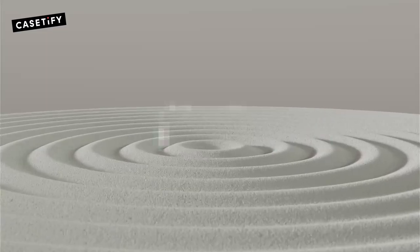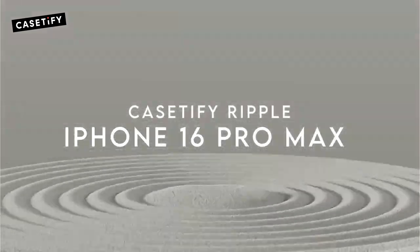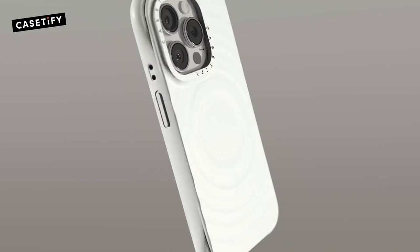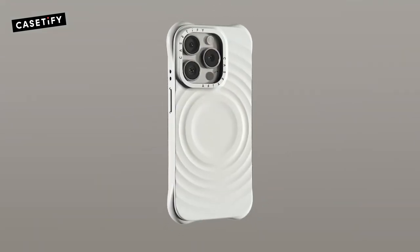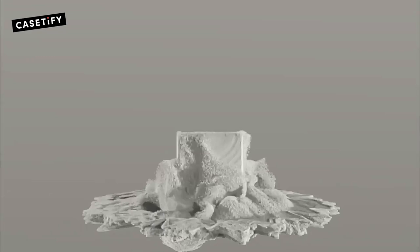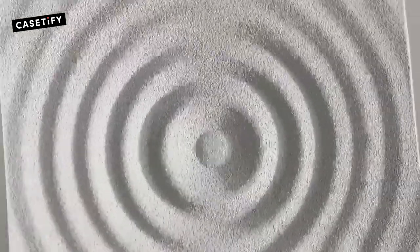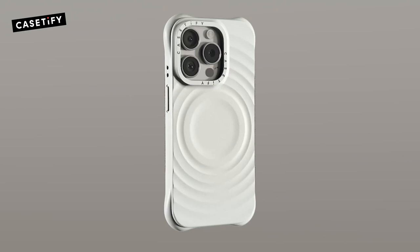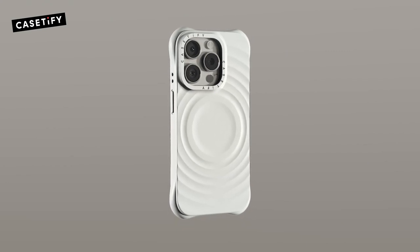On number four: the Casetify Ripple, designed exclusively for the iPhone 16 Pro Max. This case combines style and protection perfectly. With a 6.9-inch screen size and drop protection rated at 6.6 feet, it's double the military grade standard — MIL-STD-810G. Accidental drops? Not a problem.